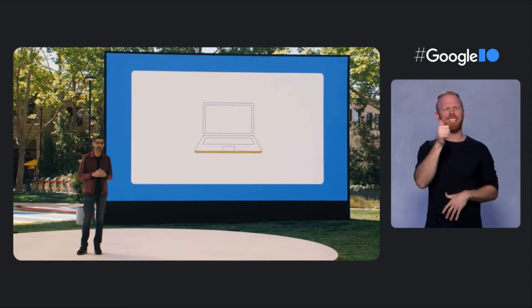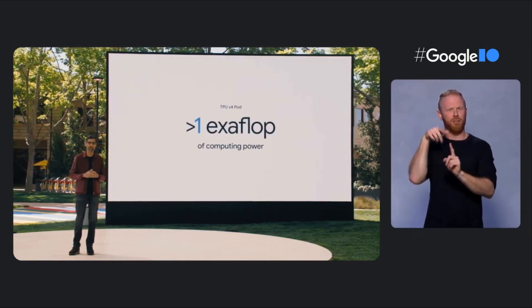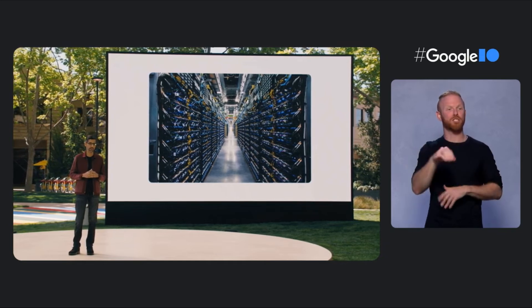Think about it this way: if 10 million people were on their laptops right now, all of those laptops put together would almost match the computing power of one exaflop. This is the fastest system we've ever deployed at Google, and a historic milestone for us. Previously, to get an exaflop, you needed to build a custom supercomputer. But we already have many of these deployed today, and we'll soon have dozens of TPU V4 pods in our data centers, many of which will be operating at or near 90% carbon-free energy. Our TPU V4 pods will be available to our cloud customers later this year.